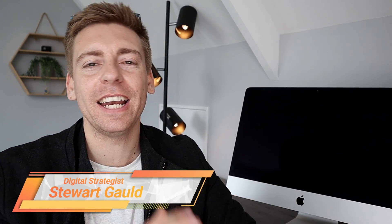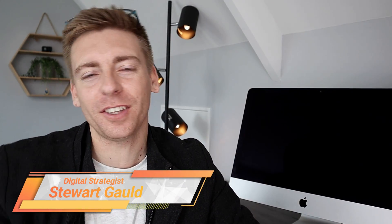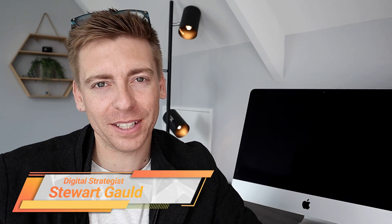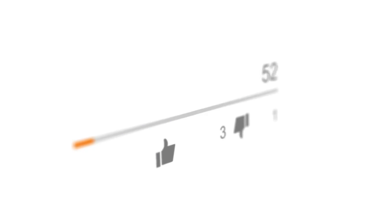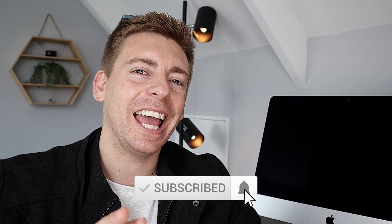And there we have it. That is it for this comprehensive guide helping you identify the best communication tool for your business. If you have any questions about this guide, make sure to pop them down below. Thank you so much for watching this video all the way through to the end. If you got value, make sure you leave a like, leave a comment below, and subscribe to this channel. I'll see you next time — take care!